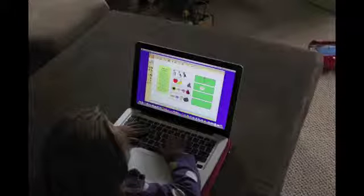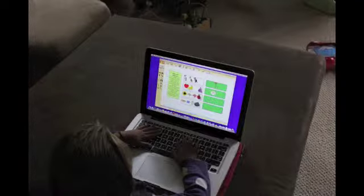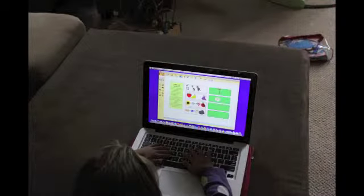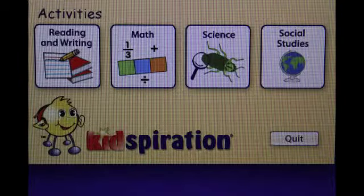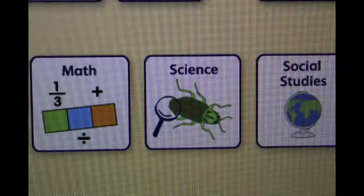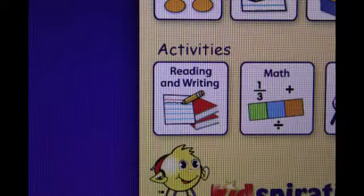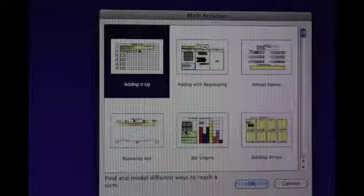By using Kidspiration, I know my kids are learning the way they want to. I use Kidspiration not because I have to, but because I want to. It keeps me updated with what my students know and how they learn. Kidspiration is very easy to navigate, and I am able to create diagrams, charts, and other teaching tools by using Kidspiration.